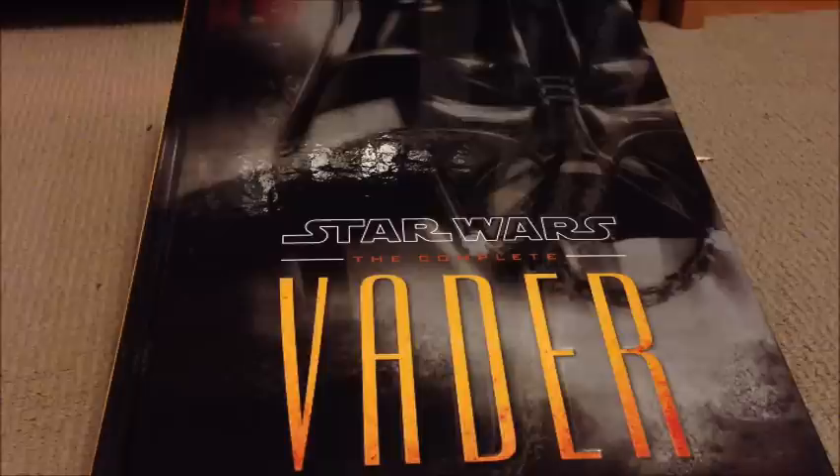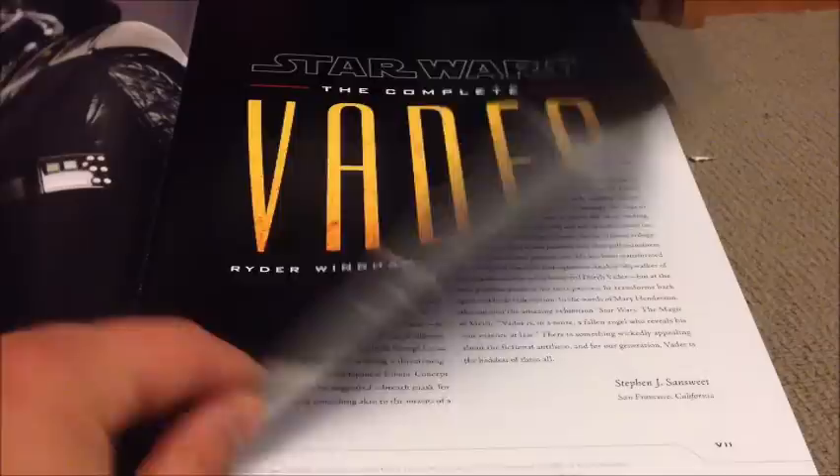Everything inside is still intact. It's 182 pages, so an absolutely amazing read. It basically goes through the conception and creation of Darth Vader, a lot about his character, everything Darth Vader — it's got a lot about all the merchandise that has come out over the years. There's some absolutely fantastic artwork in here too, so I'll just give you a quick flick through and show you some of the highlights.